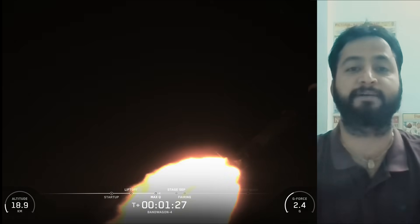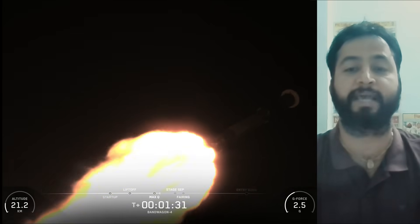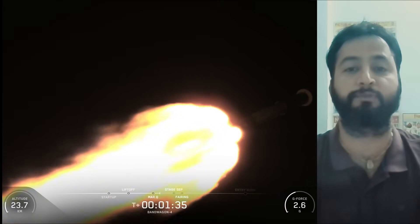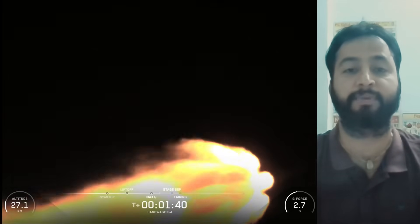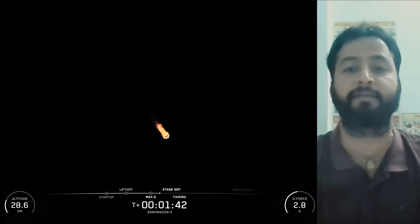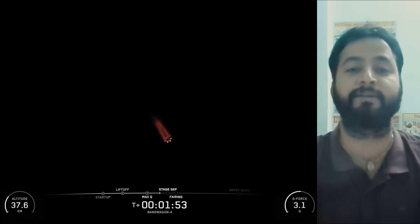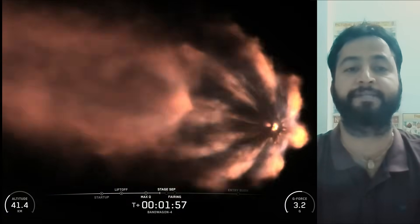SpaceX Falcon 9 rocket is a reusable two-stage rocket designed and manufactured by SpaceX for the reliable and safe transport of people and payloads into Earth orbit and beyond. Falcon 9 is the world's first orbital-class reusable rocket. This reusability allows SpaceX to refly the most expensive part of the rocket, which in turn drives down the cost of access to space. SpaceX Falcon 9's first stage incorporates nine Merlin engines and aluminum-lithium alloy tanks containing liquid oxygen and rocket-grade kerosene propellant.